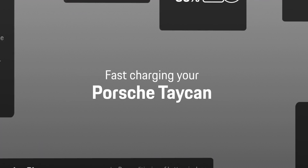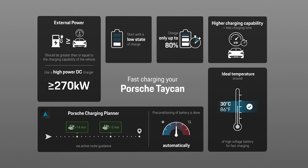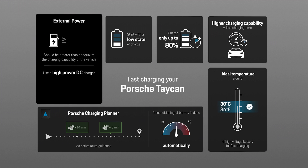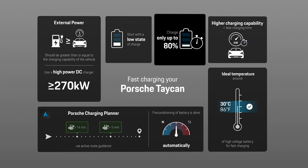We recommend setting current charge state, battery temperature, and electrical system voltage. The ideal battery temperature for charging your electric Porsche as quickly as possible depends on many factors, such as the state of charge of your battery at the start of the charging process. As a rule of thumb, the battery is most likely to fast charge around 30 degrees Celsius. The power of the charging point should always be higher than the maximum charging capability of the vehicle to achieve optimum charging performance, and you can save time by charging your car only up to 80% state of charge.